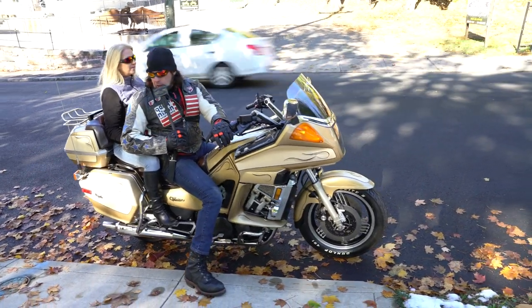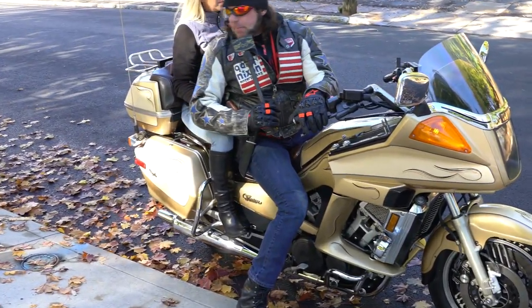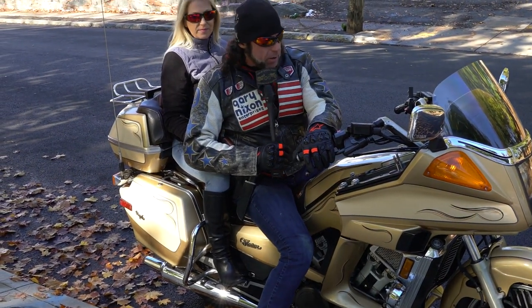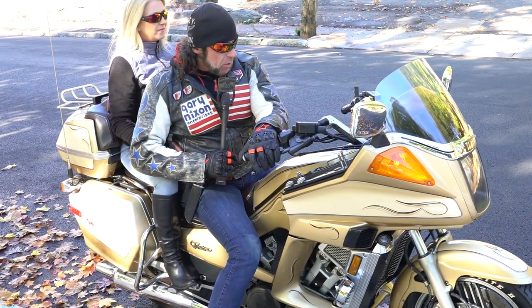This is a bike that would be nice to cruise down to the Florida Keys or through the Smoky Mountains. And if you're going for a weekend trip, the luggage is removable — you don't have to unpack the saddlebags. They come right off with one key; it's super easy to pop them off.